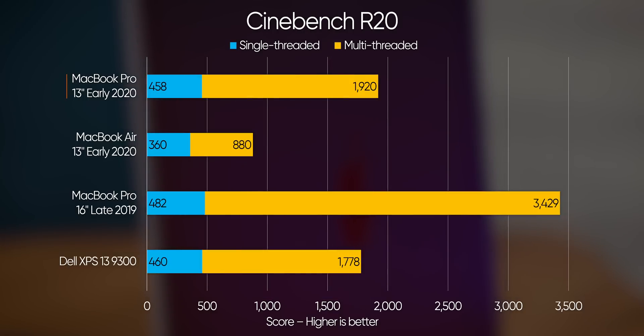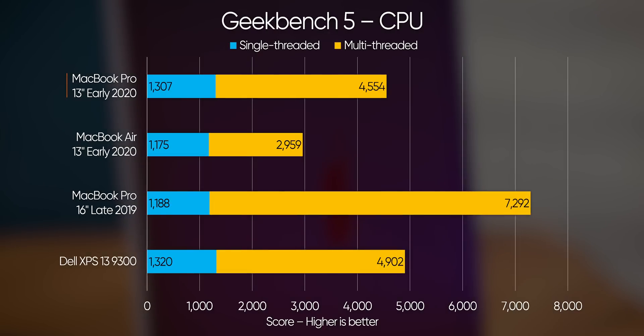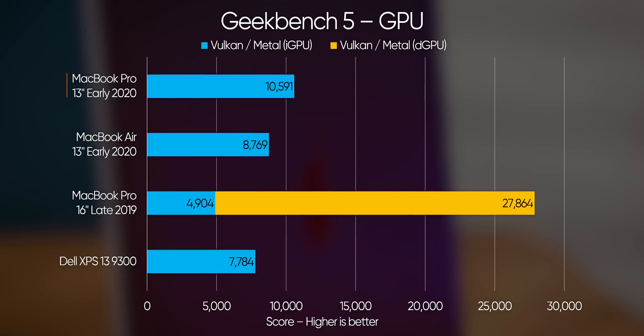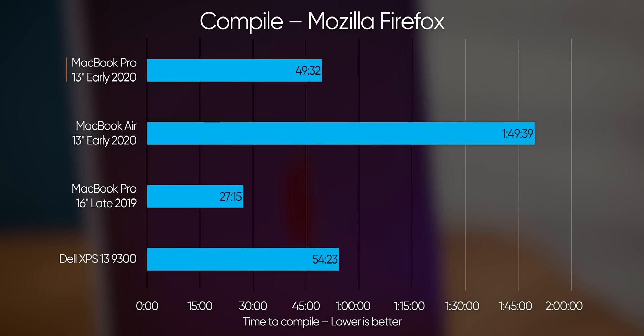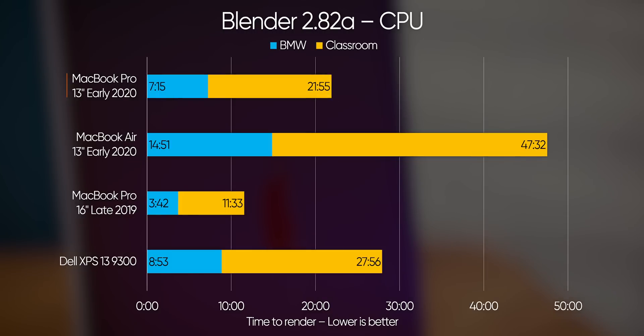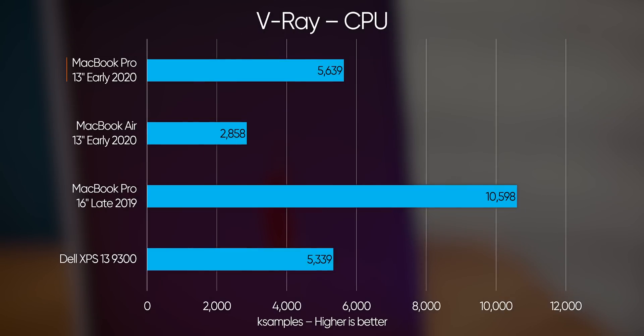Moving on to the actual reason people buy Macs — to get work done — things get a little interesting. Quad-core versus quad-core with the same memory and architecture, the MacBook Air falls well short of the MacBook Pro, particularly in multi-threaded tasks. The XPS 13 hangs close, trading blows here and there thanks to its higher core clocks, but Apple's more aggressively tweaked power profile in macOS helps it in certain workloads like our Firefox compile, where it beat the XPS by about five minutes and beat the Air by nearly an hour. The MacBook Pro 13 dominates even the 16-inch MacBook Pro in Photoshop, presumably as a result of its faster memory and larger cache, while the Air ends up languishing at half the score.